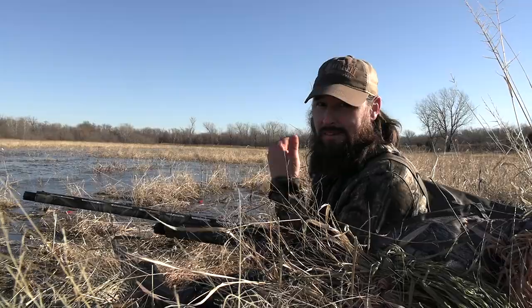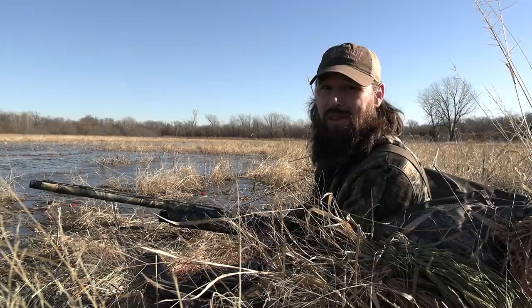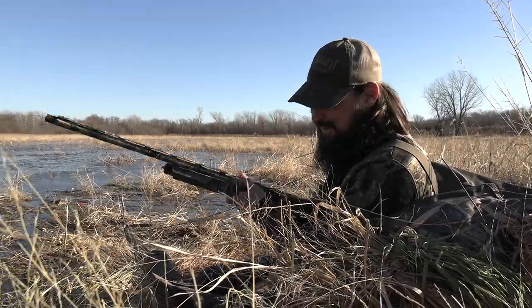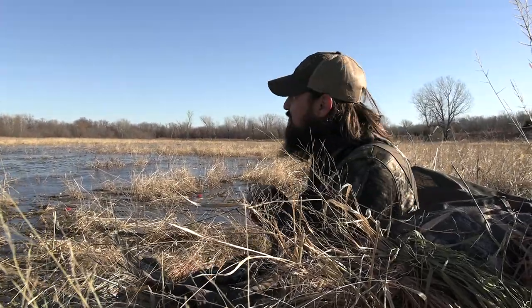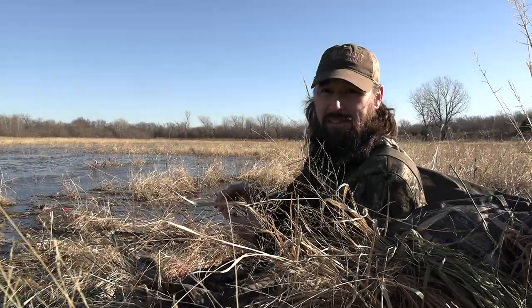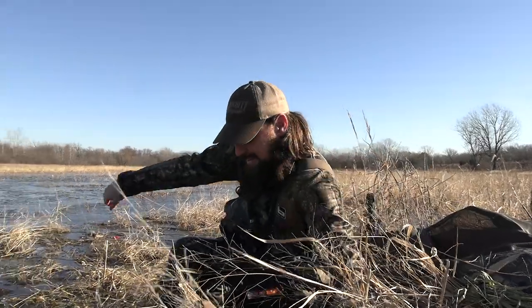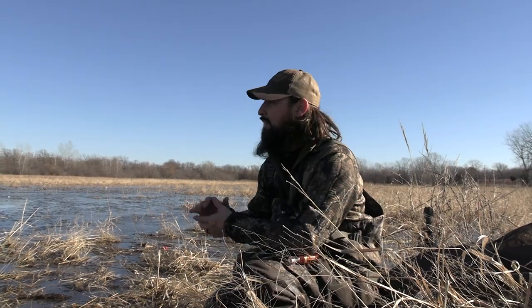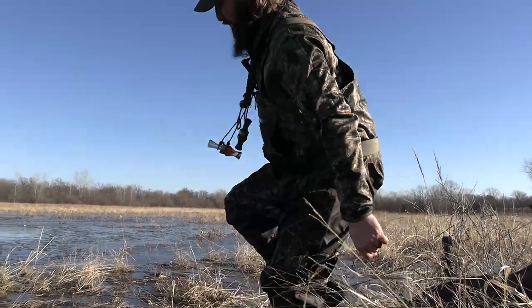Just had the last group of mallards come in — it was a big group. My cameraman over here watching them never hit record, so he didn't get that last duck on camera, but that's alright. First day of the hunt and I've got a two-man limit of mallards. Got my last bird out here to pick up. First time me and Cade have ever hunted in layout blinds — it was an experience, it was fun, looking forward to doing more this week.